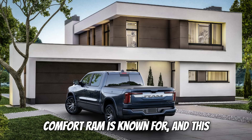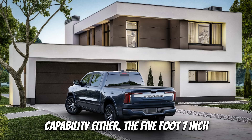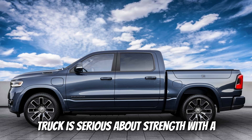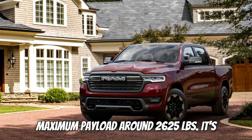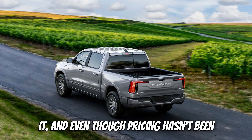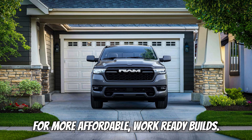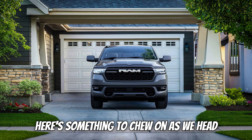Inside, you're getting the versatility and comfort Ram is known for, and this electric powerhouse doesn't skimp on capability either. The 5-foot 7-inch bed gives you plenty of cargo space, and because this is a crew cab model, there's generous room for passengers too. This truck is serious about strength, with a targeted best-in-class towing capability of up to 14,000 pounds and a maximum payload around 2,625 pounds. Although pricing hasn't been officially announced yet, Ram has confirmed the REV will be available in multiple trim levels — from more affordable work-ready builds to premium luxury-oriented variants.